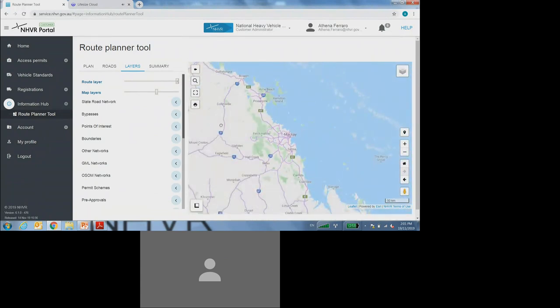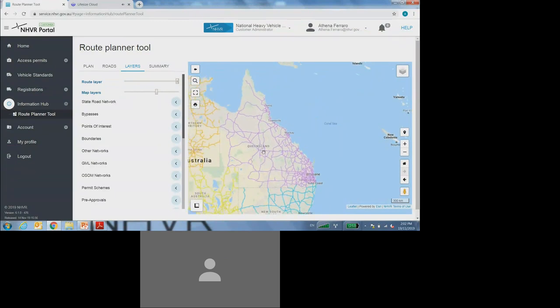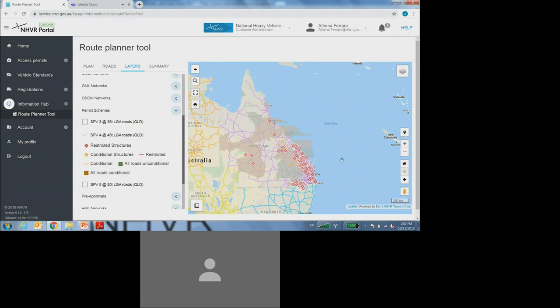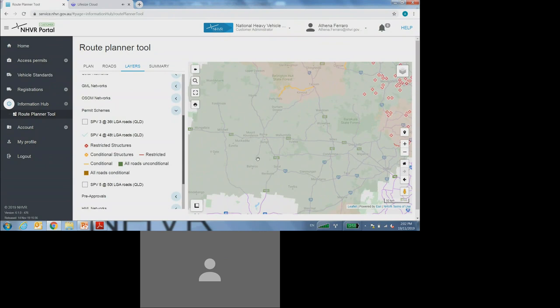I'll keep that layer on for the purpose of this demonstration, and I definitely recommend turning it on as your first step when viewing the approved networks. I'll then come down in my list of layers to the permit scheme heading, and selecting there to expand it I can see the different approved network options. As per my issued permit document, it said I had access to the SPV4 at 48 tonne network, so I must select the correct network. The green shaded area means that you have access to all local council roads — every council road within that green shaded area you have access to run on.